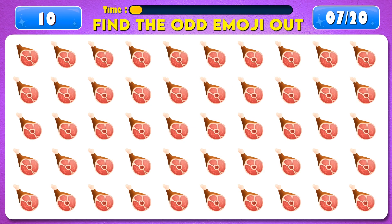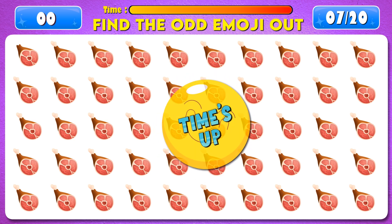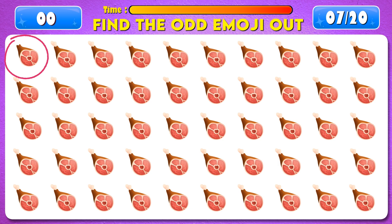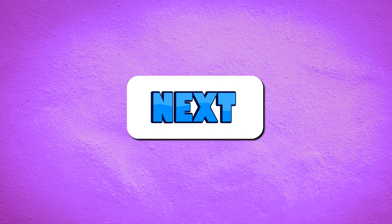Find the odd emoji out. Time's up. Yes, it's right here. Next question.